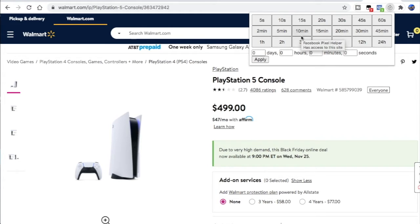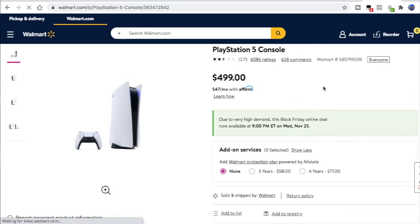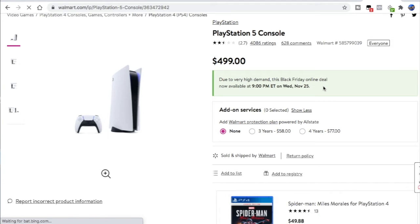So at 9pm Eastern, Wednesday, November 25th, go ahead and choose whatever time you want. I'm gonna do 5 seconds — it'll count down as you can see right here, and then it'll reload the page for you. And if it's in stock, obviously the button will come up to add to cart. It'll just keep going every 5 seconds, just like that.